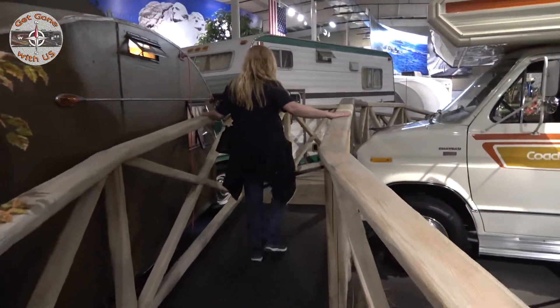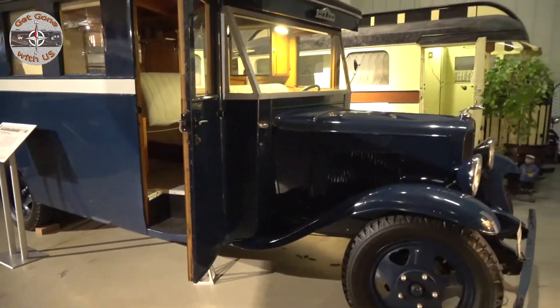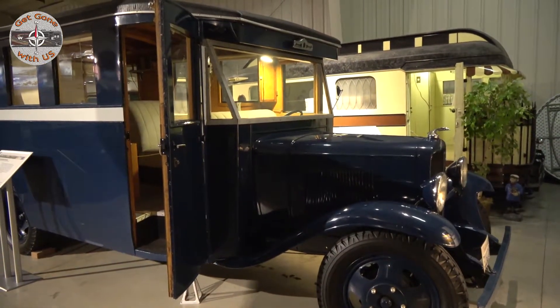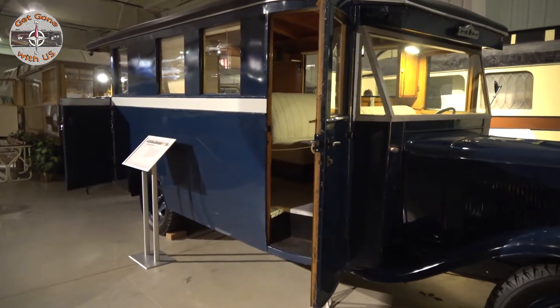This is the bridge that will take us from travel trailer land to motor home land. Stepping into 1931, we find this Chevrolet house car. A house car was a predecessor to today's motorhomes.